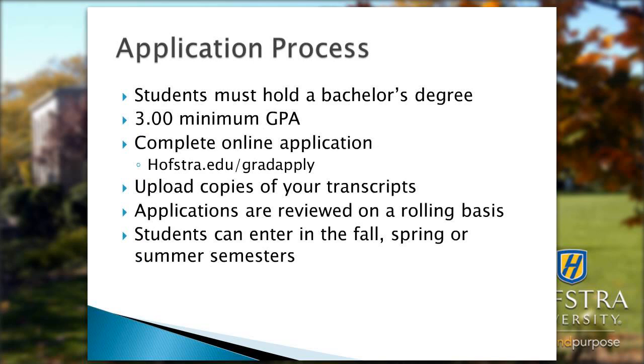The application process is quite simple. Students need to hold a bachelor's degree, have a minimum GPA of 3.0, complete an online application through Hofstra.edu/gradapply, and upload copies of transcripts. Applications are reviewed on a rolling basis with a quick turnaround time, and students can enter in the fall, spring, or summer semesters.